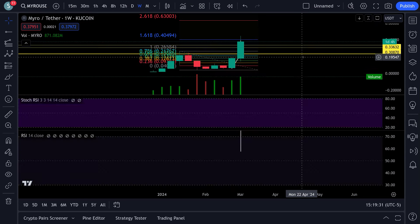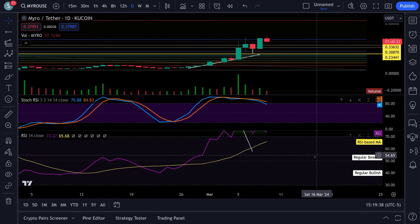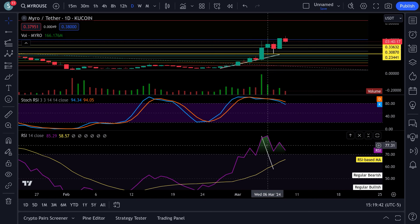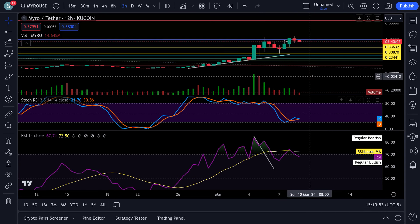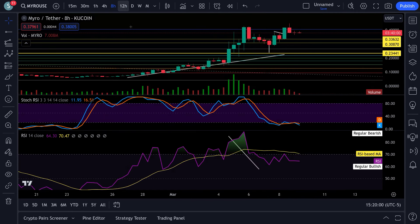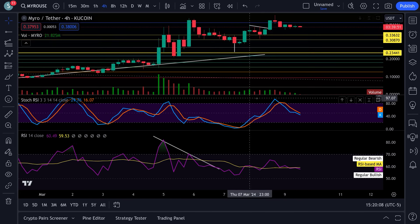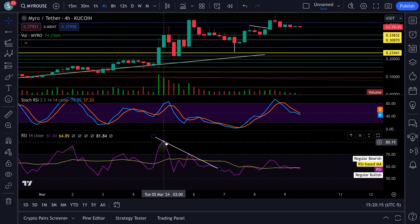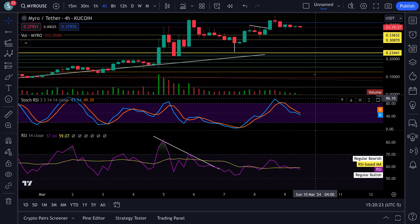If we take a look at the MYRO weekly, we don't have a weekly RSI yet. The daily RSI is right up at the top — you can see a little bit of bearish divergence at the bottom: a high up here, then a higher high on price but a lower high on the RSI. The 12-hour shows the same bearish divergence. The 8-hour also shows bearish divergence. The 4-hour RSI is also coming down.